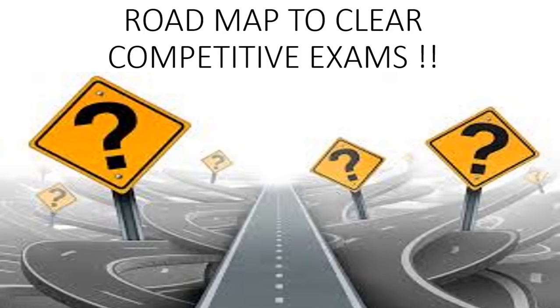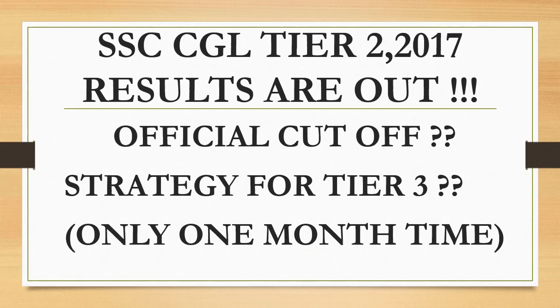Hi friends, welcome to my YouTube channel 'Roadmap to Clear Competitive Exams'. This is Ajay Patil, and in this video I will be discussing the SSC CGL Tier 2 results which were out yesterday — the official cutoff — and most importantly, the strategy for the Tier 3 exam, because only one month is left.